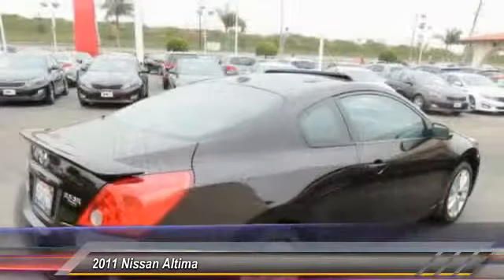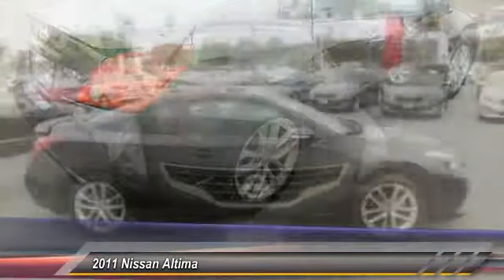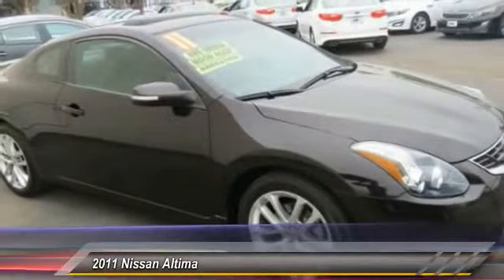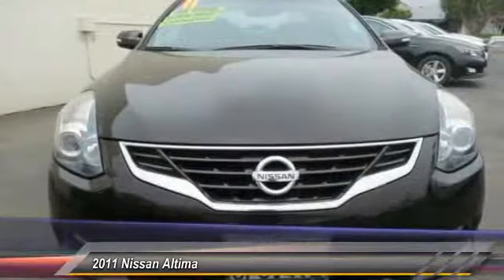This vehicle has less than 80,000 miles. Here are some of this vehicle's great options: traction control, dual airbags, air conditioning, front power steering, four-wheel disc brakes, center armrest, power windows, fog lights, rear window defroster.